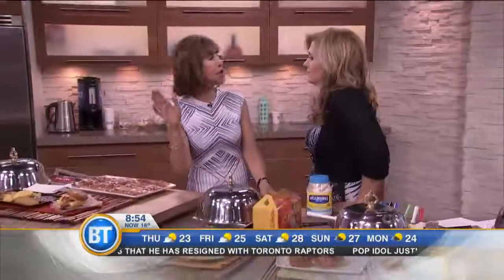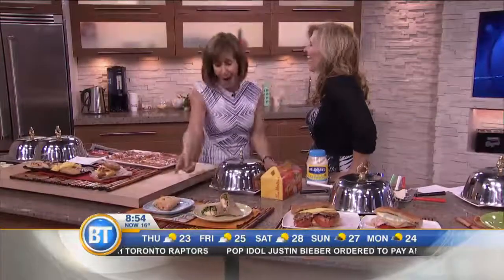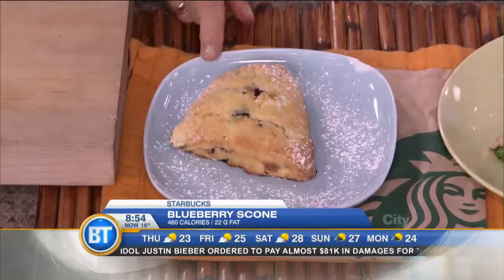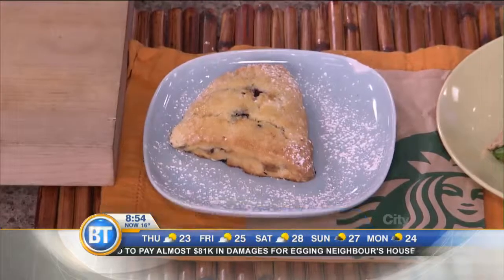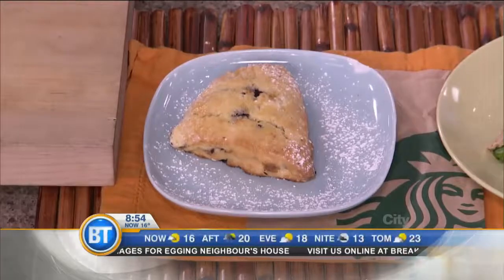Now we're at Starbucks. I remember my husband being 15 pounds heavier all the time. I said, 'Don't worry honey, scones and tea — it's British, you're fine.' But there's a blueberry scone there — are you ready? 460 calories, 22 grams of fat. The scone is not so innocent; there's a heck of a lot of butter or shortening in there. That's why it tastes so good.